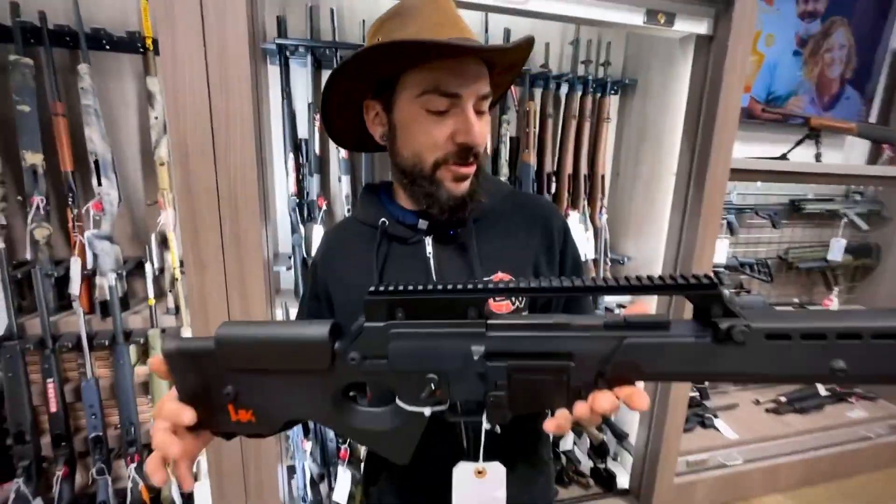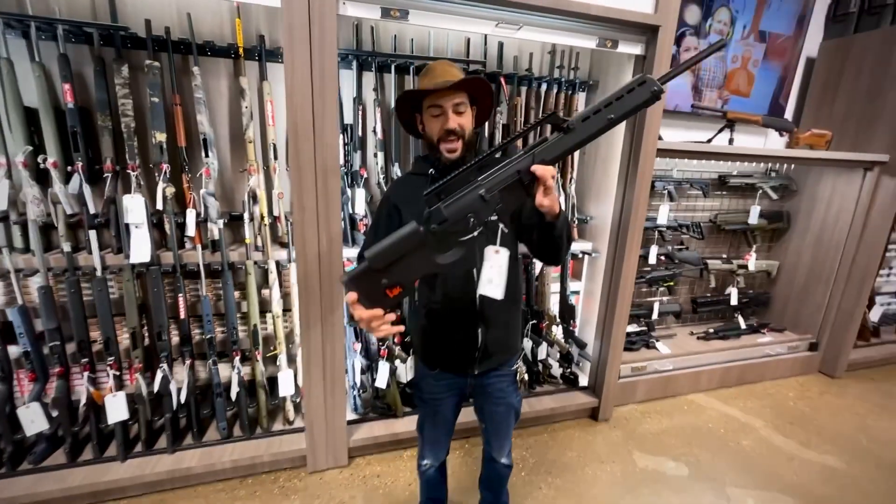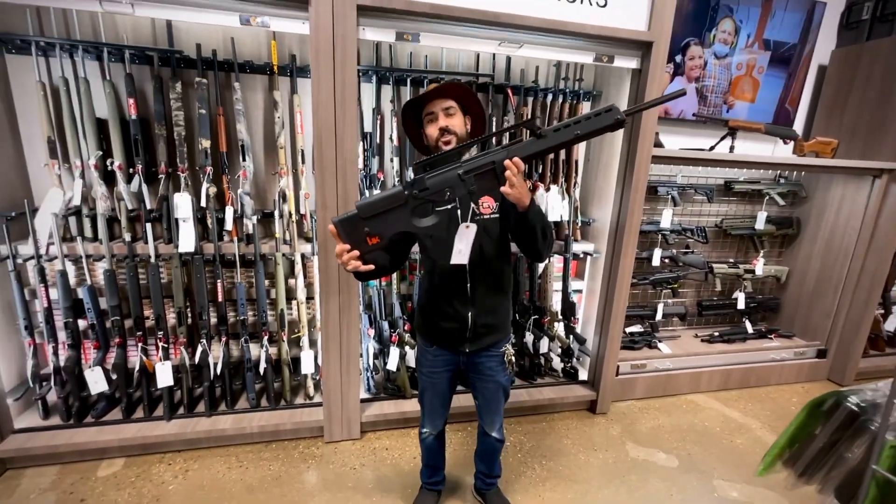Hey guys, Tim from Cape Gun Works here, here to show you guys the new addition to our little gun family here at the shop, the H&K SL-8-6.